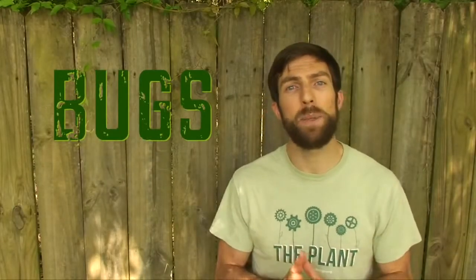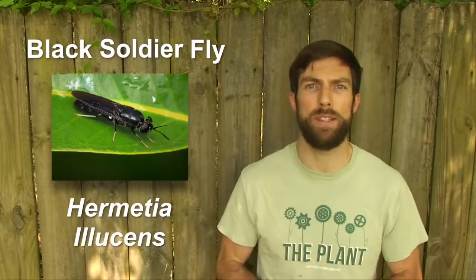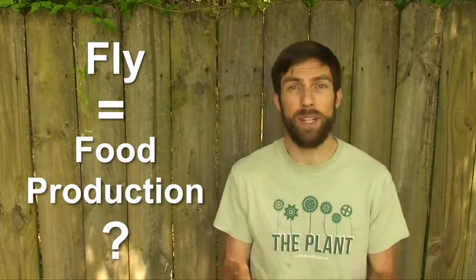In particular, a common native species of fly called the black soldier fly, scientific name Hermetia illucens. Now you might be asking, what does a fly have to do with food production? It's a great question. Let me back up.